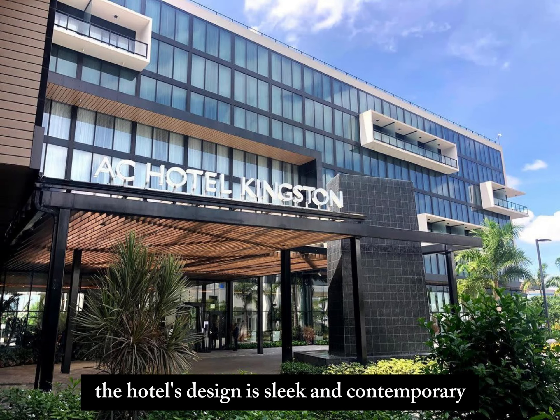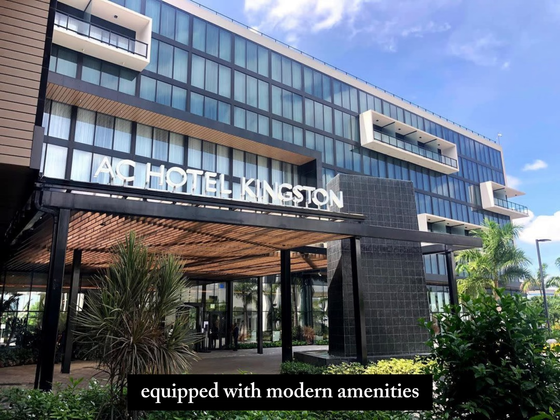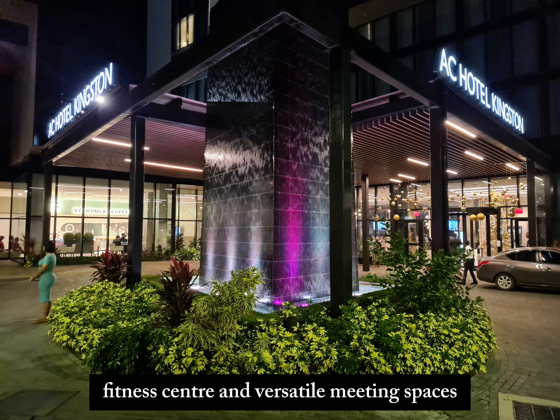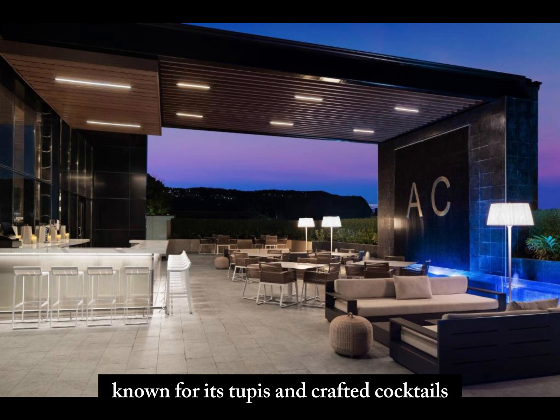The hotel's design is sleek and contemporary, offering 219 stylish rooms equipped with modern amenities. Guests can enjoy facilities like a rooftop pool, fitness center, and versatile meeting spaces, alongside dining options such as the AC Lounge, known for its tapas and crafted cocktails.